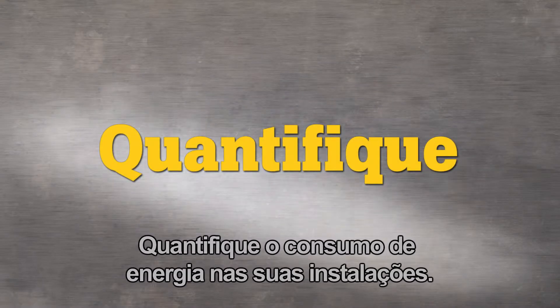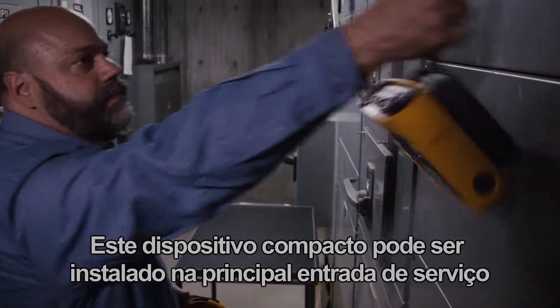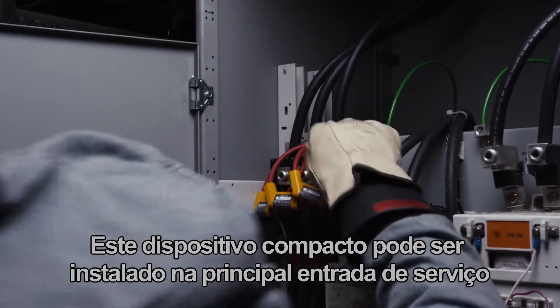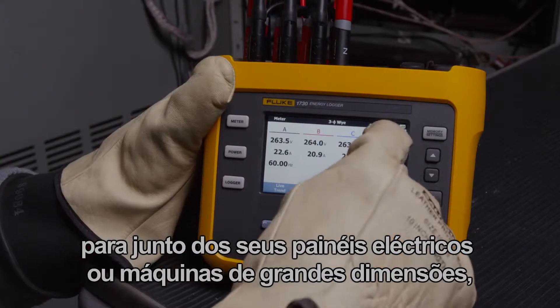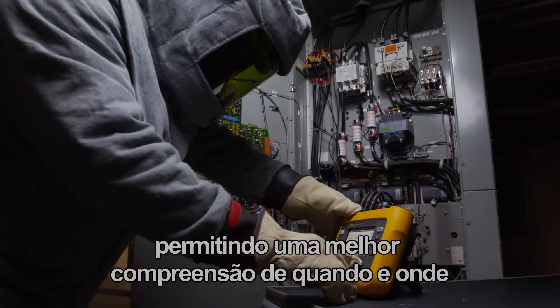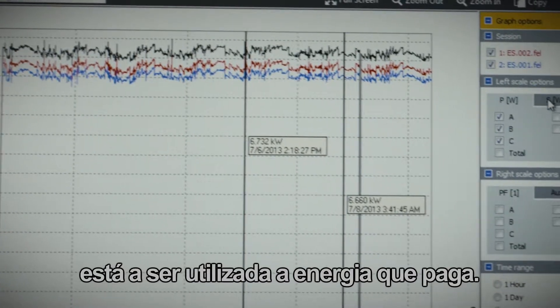Quantify energy usage across your facility. This compact device can be installed at your main service entrance and then move further downstream to your electrical panels or large machines, allowing you to better understand when and where the energy you are paying for is being used.